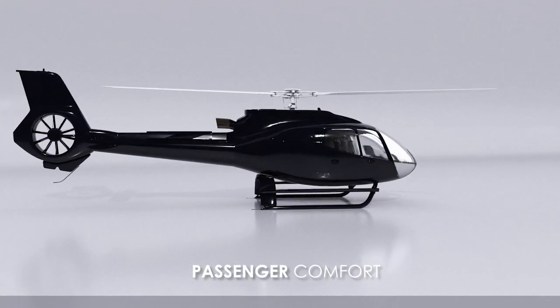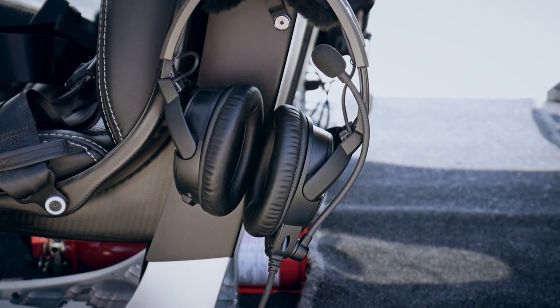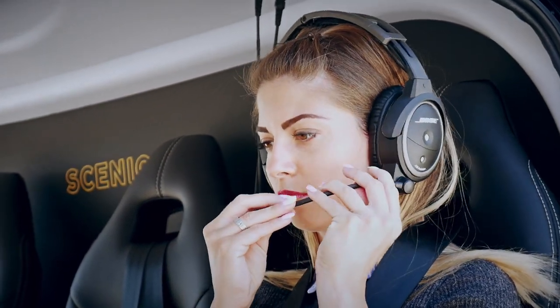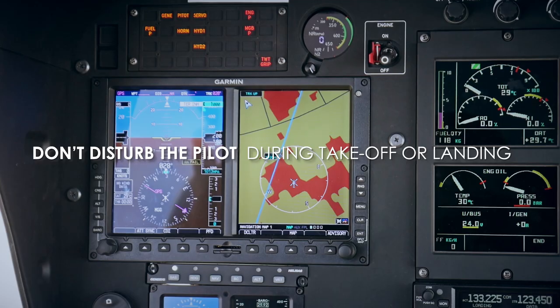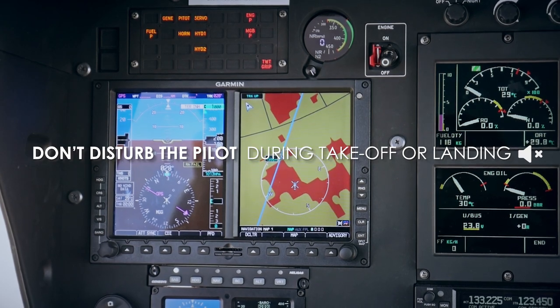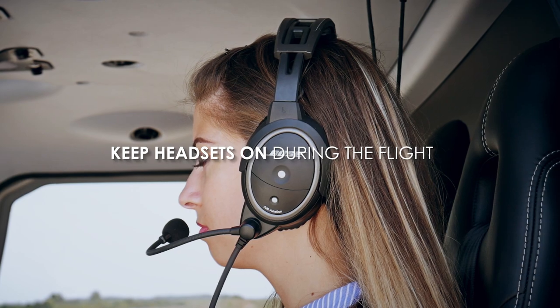Passenger comfort. The helicopters are fitted with Bose noise-cancelling headsets for all passengers. Place the headsets over your ears after you have fastened your seatbelts. Move the microphone boom close to your mouth. The headphones are voice activated, so feel free to talk with your fellow passengers. The pilot will be able to provide information once in the air, but please do not disturb the pilot during take-off or landing. For safety reasons, please keep the headsets on at all times during your flight.